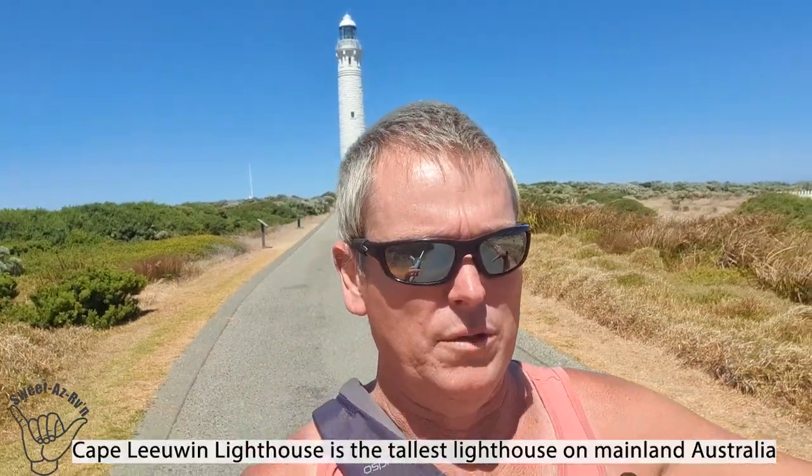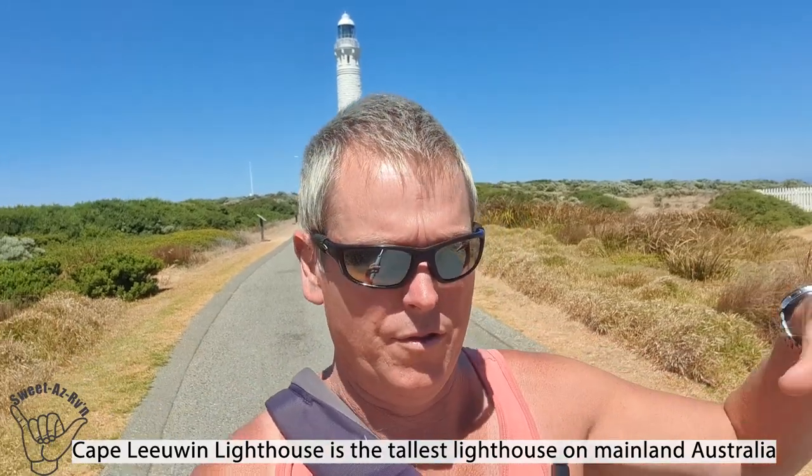A couple of points I might be pulled up on: it's the tallest lighthouse on mainland Australia. I mentioned it's the tallest in Western Australia and the third tallest in Australia, but those two taller ones are not on mainland Australia. I said 50-something metres - it's actually just a little over, I think about 37 metres or so. The 56 metres they quote is from sea level.